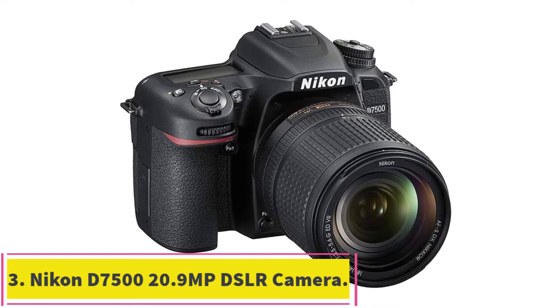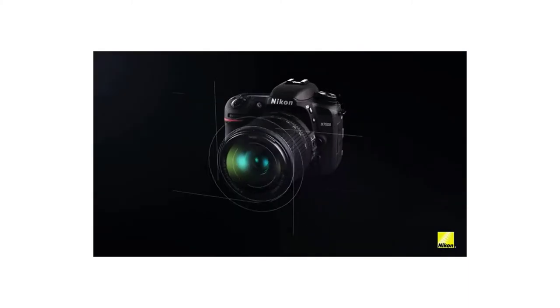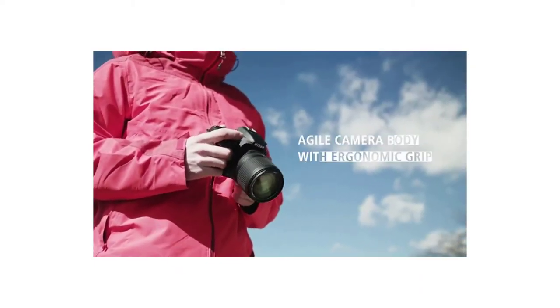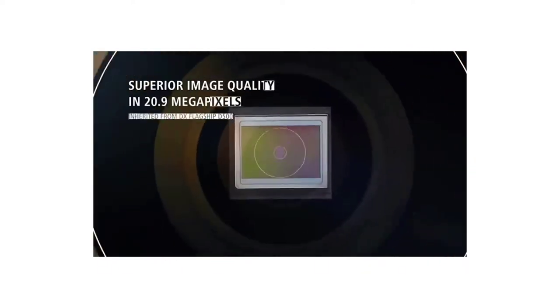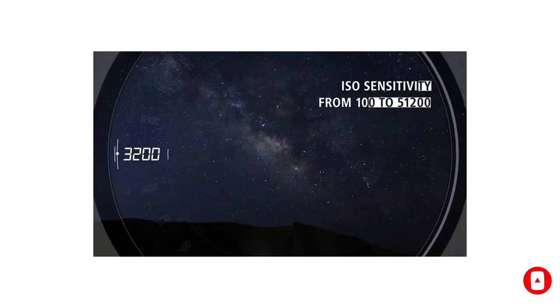At number 3: the Nikon D7500 20.9MP DSLR Camera. The Nikon D7500 promises to deliver flagship-level performance and bring your artistic visions to life. You'll be taking amazingly detailed shots of any product with this model. With top-tier performance, lightning-fast capturing, and incredible features, you can't go wrong with this one. Using a 20MP sensor and EXPEED 5 processor, it allows you to take snaps quickly.